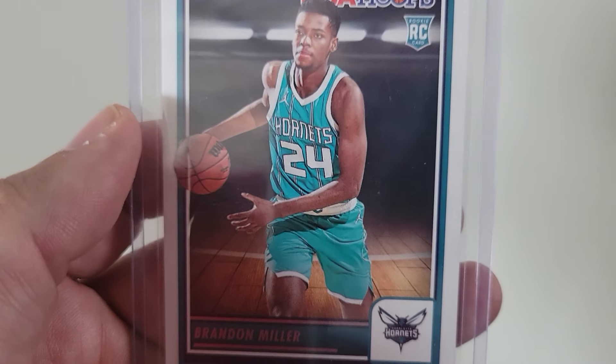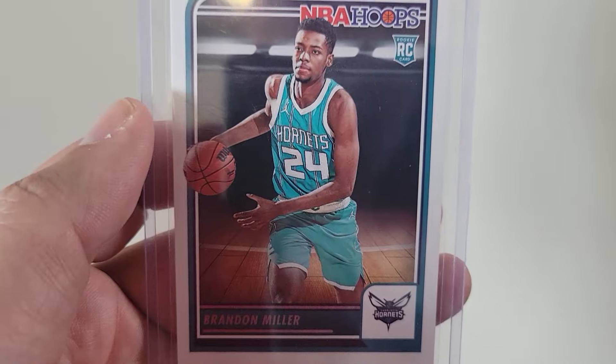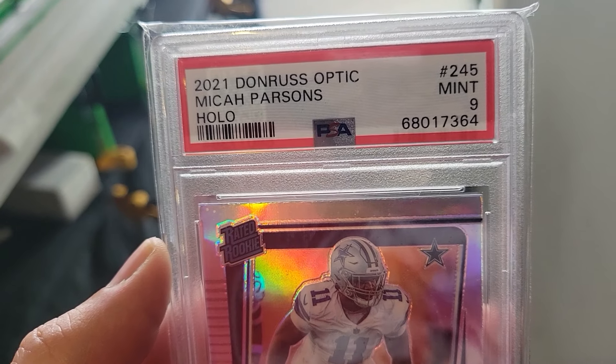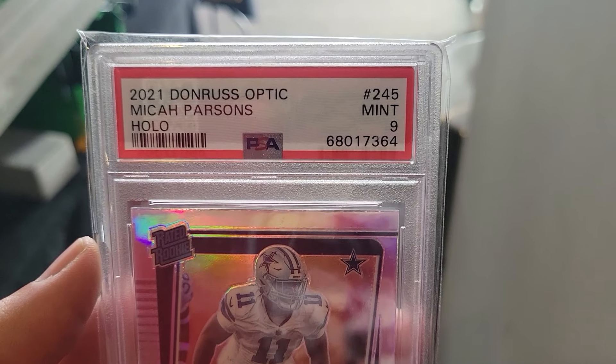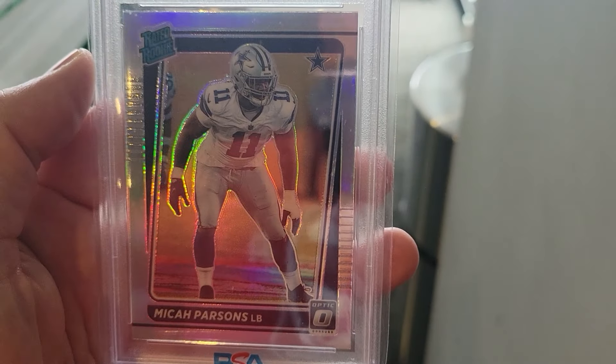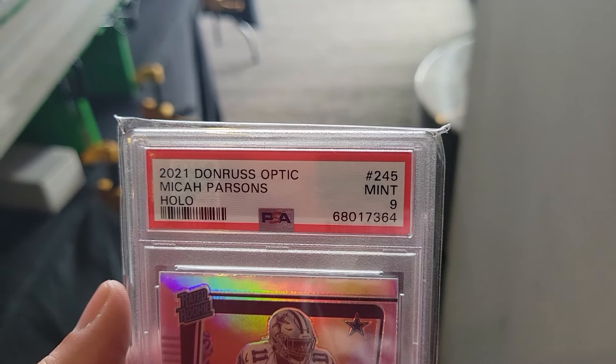Brandon Miller out of the Hornets — Mr. Wynn got him. Thank you. This is Michelle's — she bought it, Rich's card. She loves Micah Parsons; that's her favorite player right now. Until somebody else. Thank you.